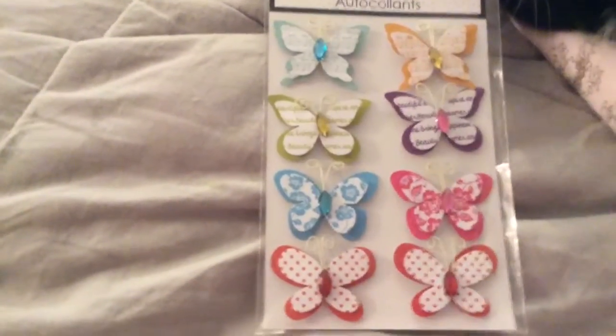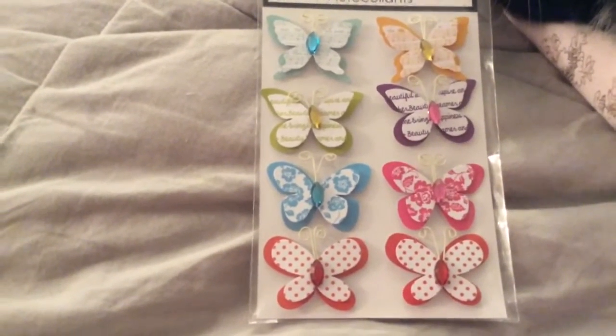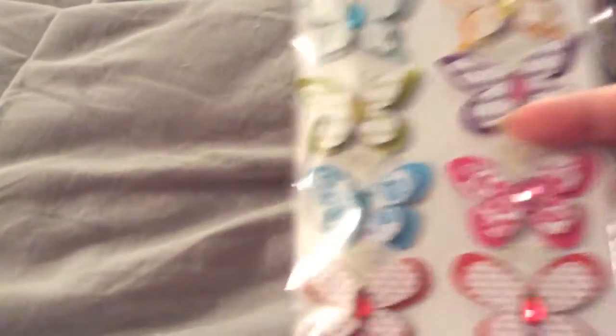Then I found the very last butterfly stickers. I went to two different Dollar Trees and they didn't have any more, so I guess they're completely sold out now.